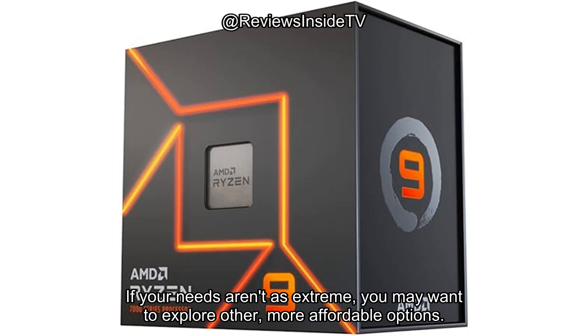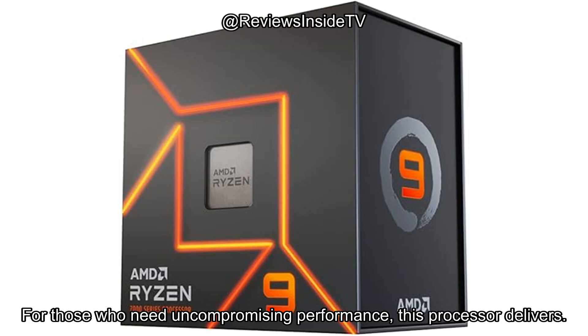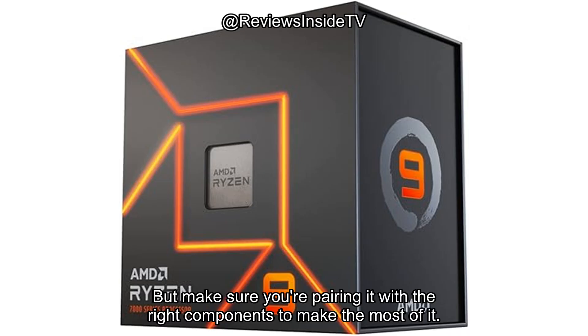If your needs aren't as extreme, you may want to explore other, more affordable options. For those who need uncompromising performance, this processor delivers. But make sure you're pairing it with the right components to make the most of it.